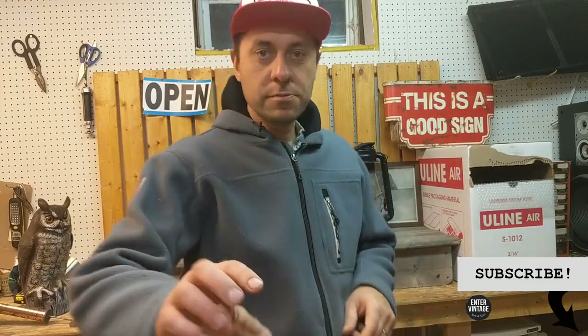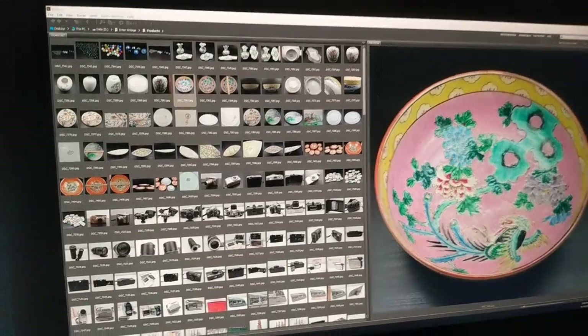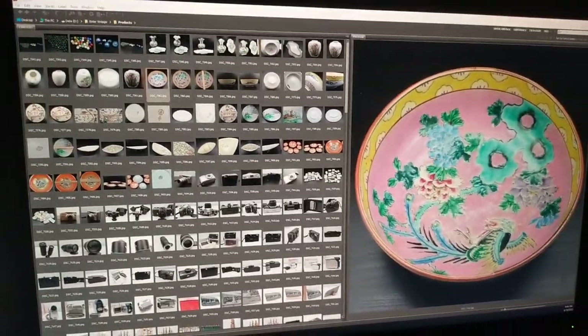We got about 150 bucks from the two boxes at five dollars a box. Thank you for watching and remember to subscribe to the channel.